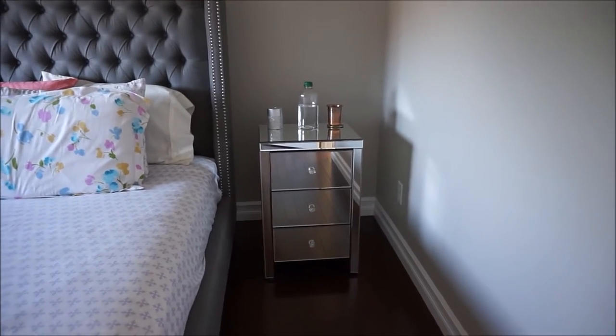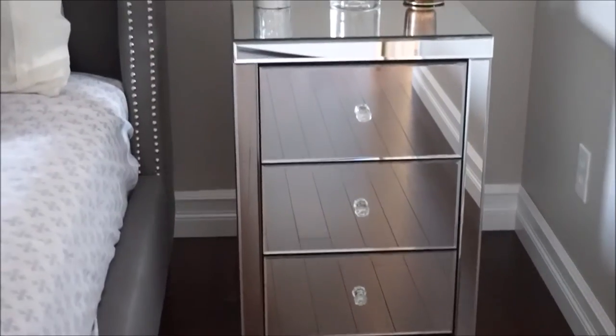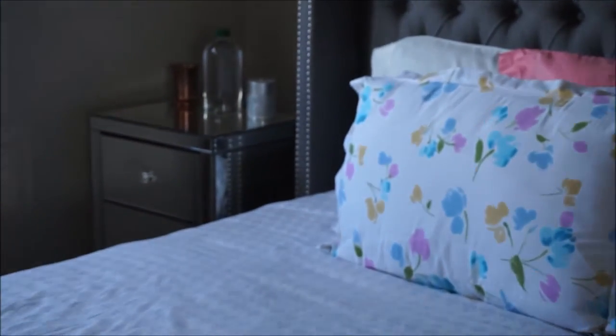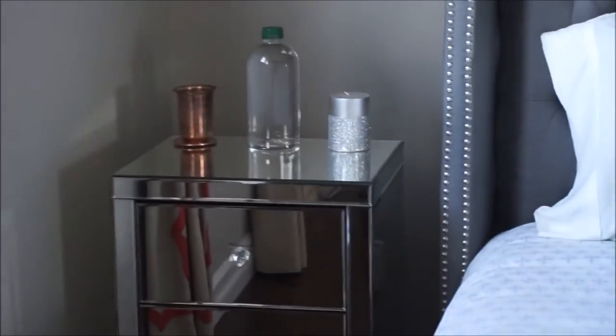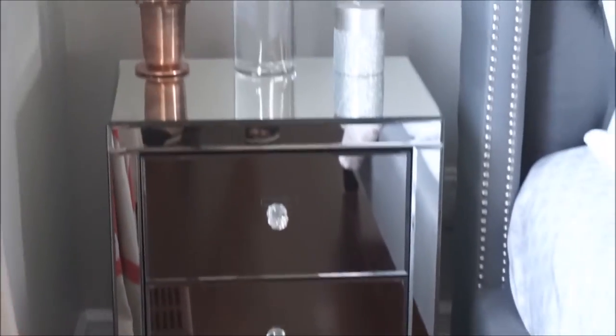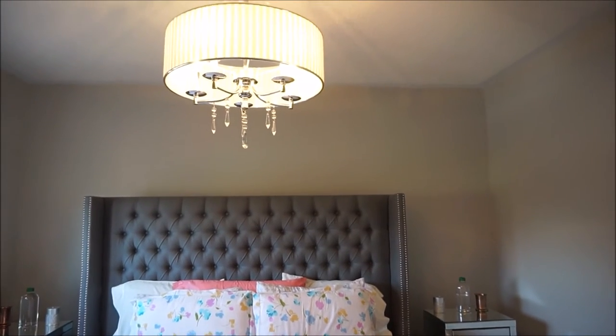On either side of the bed I have put two nightstands — these are from Leon's. I wanted to go for the mirrored furniture look, so these side tables or nightstands have three drawers and they are super practical. I put in all my hand cream, foot cream, a diary to scribble in — I have all that in here and it's really serving me so well. I'm so glad I got this furniture; I think the combination just looks wonderful.